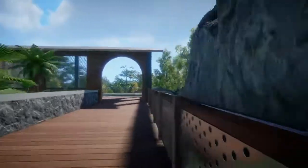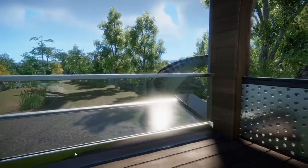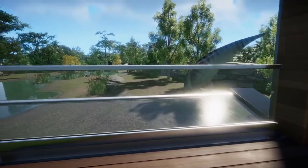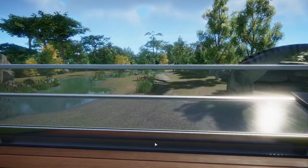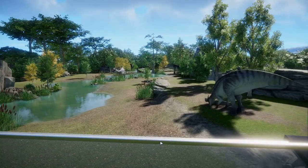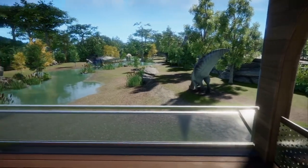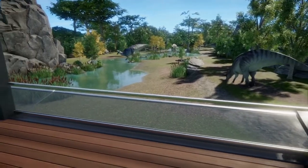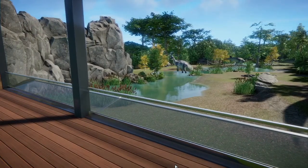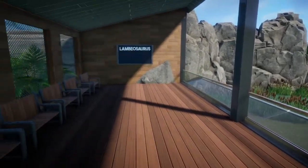Lambeosaurus is our next animal on the tour, and we're going to go down to this viewing area — we've got one right in here. I guess he's doing some deep grazing, considering most of his head's in the ground — must be going for tubers. If you thought the Nasutoceratops were loud, these guys trumpet a lot. You can hear them from quite a ways away in the park.